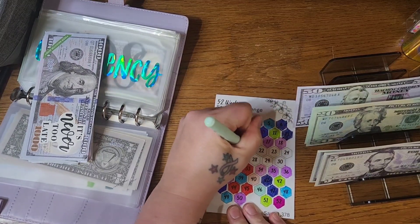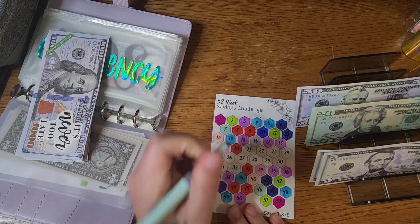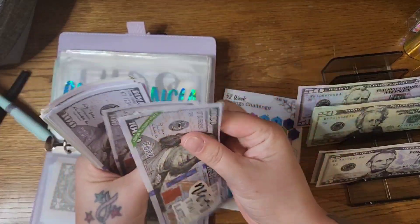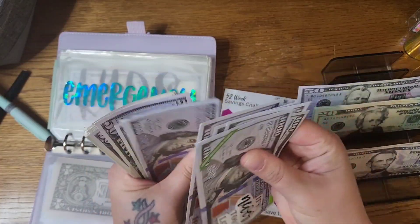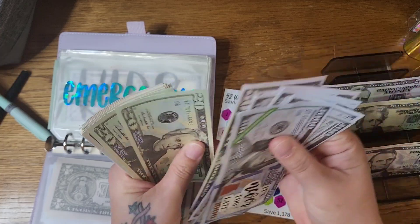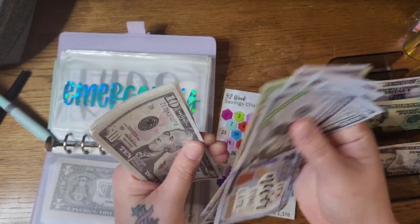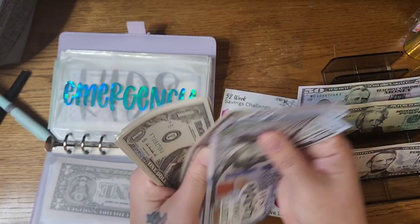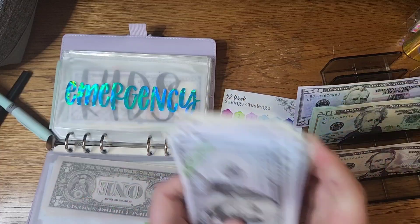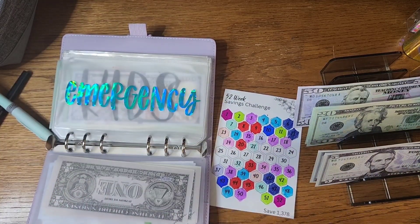We have week 21 and week 32 that we are doing here, which makes $53. Counting out the emergency fund total — $1,818.13 is what I have here.